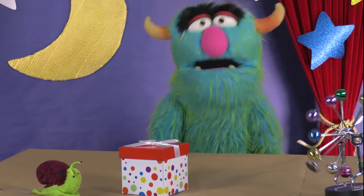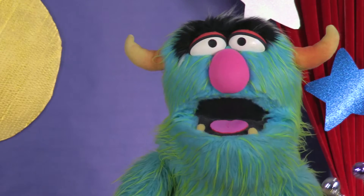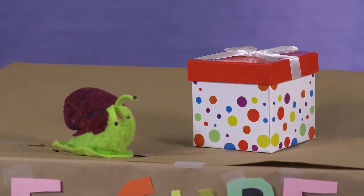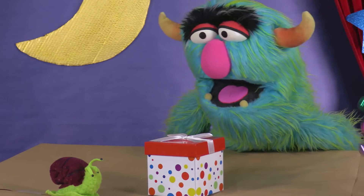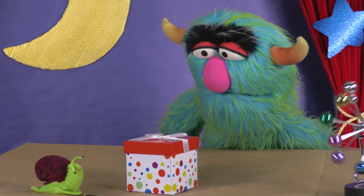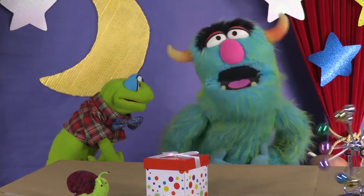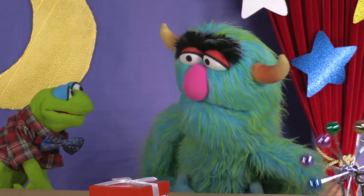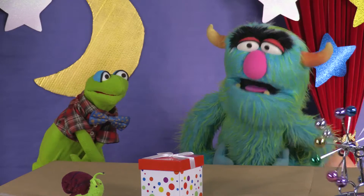All this talking about what's in the mystery box has really made me hungry. Snail, has anyone ever told you that you look tasty? Help me! Leonard to the rescue! Crump, don't eat our guests! I wasn't. You were thinking about it. Was not. Was too. Was not. Was too.